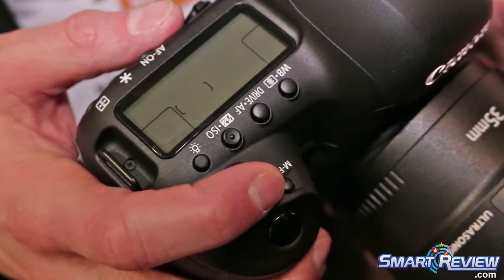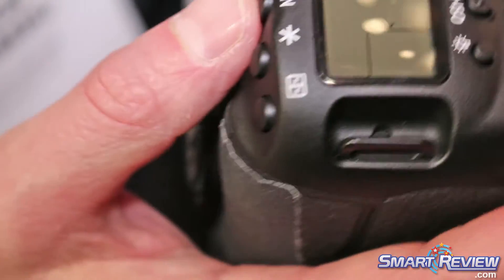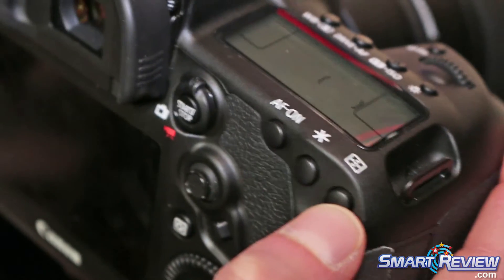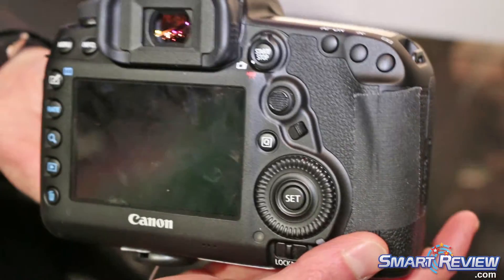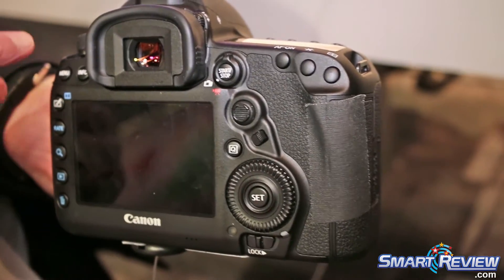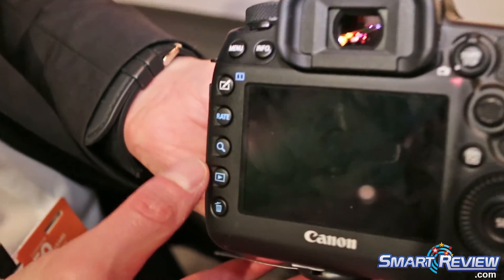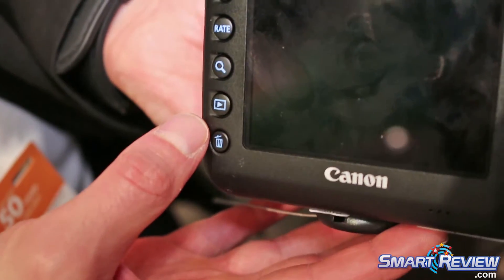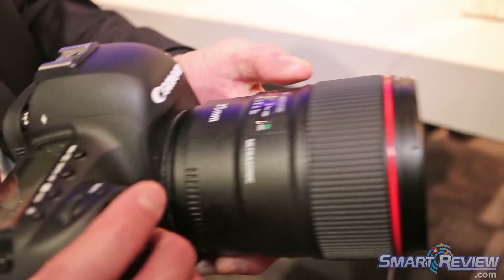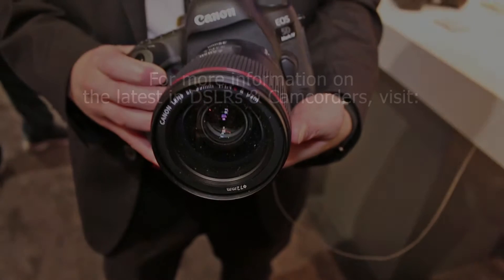Your drive speed, manual focus, and ISO are all accessible, and then you have back-button focus if you want. You can control your autofocus points — 61 points. This is the new controller for your AF modes. Here you have your basic connectivity modes, and the camera also has built-in Wi-Fi and GPS.